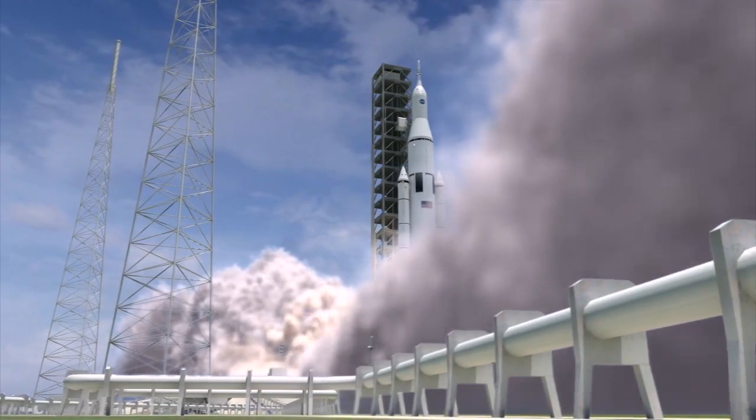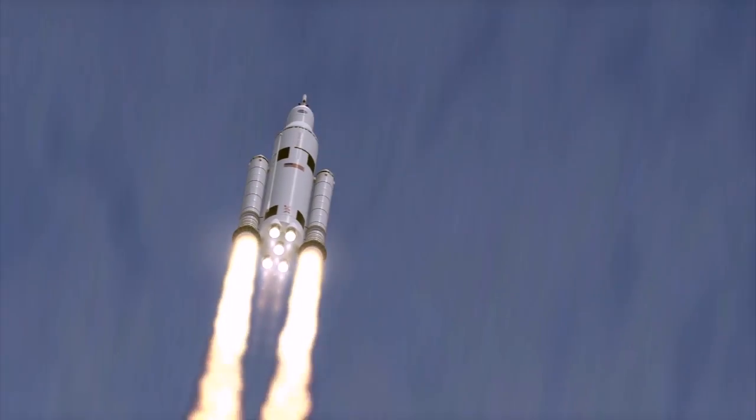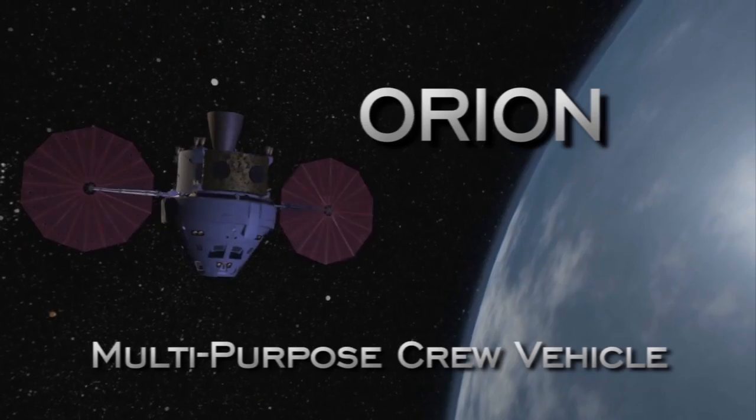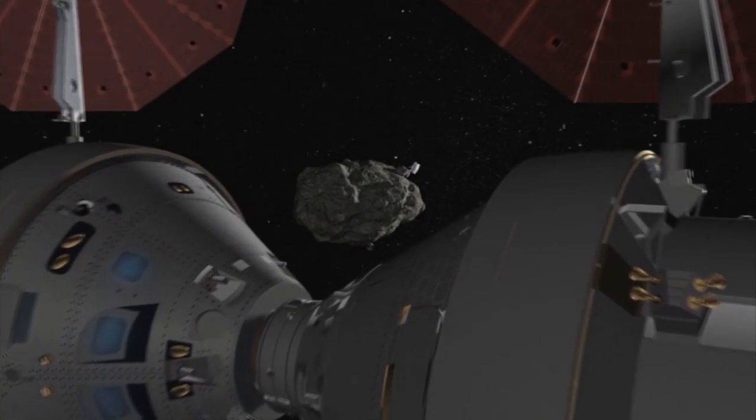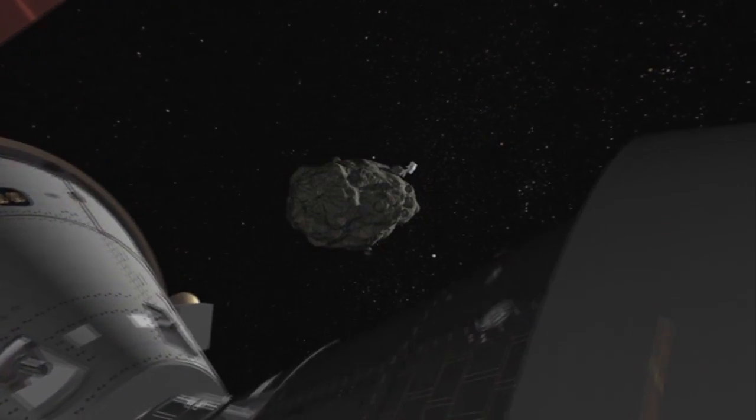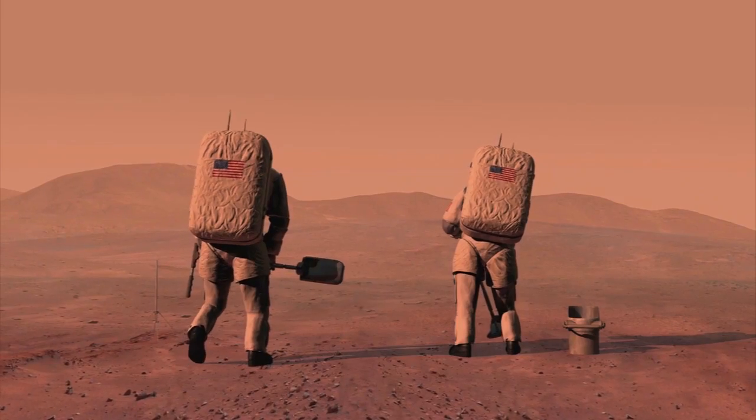NASA is currently developing a new heavy lift rocket to carry a human-rated spacecraft called Orion Multipurpose Crew Vehicle. Orion will support deep space missions to asteroids, the Moon, and Mars.